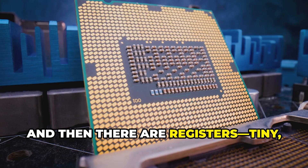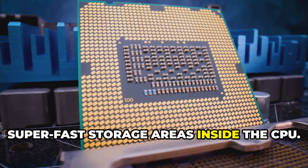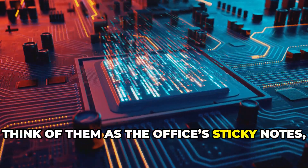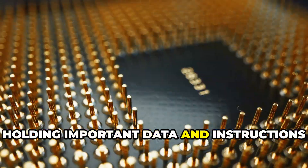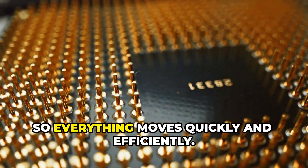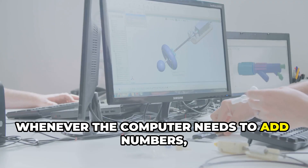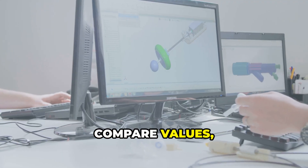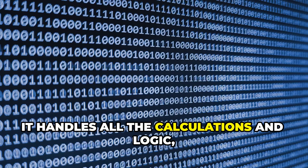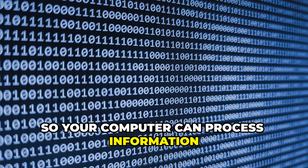And then there are registers — tiny, super fast storage areas inside the CPU. Think of them as the office's sticky notes, holding important data and instructions the CPU is working on right now, so everything moves quickly and efficiently. Whenever the computer needs to add numbers, compare values, or make a decision, the ALU gets the job done.